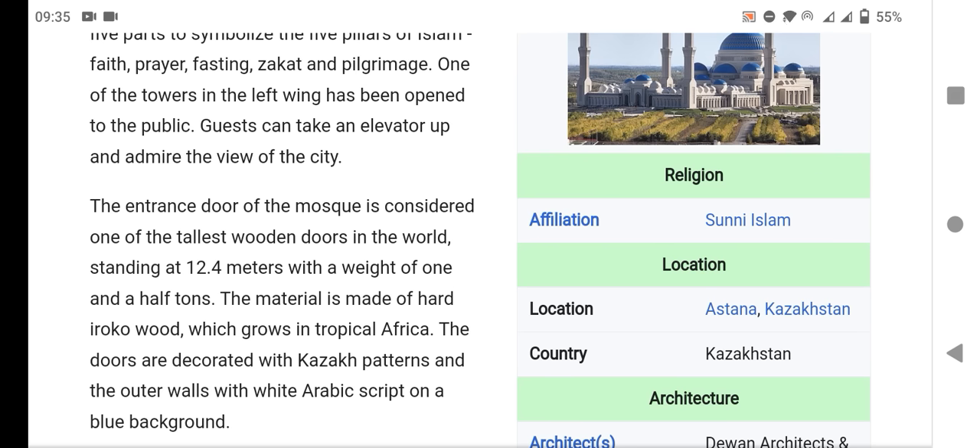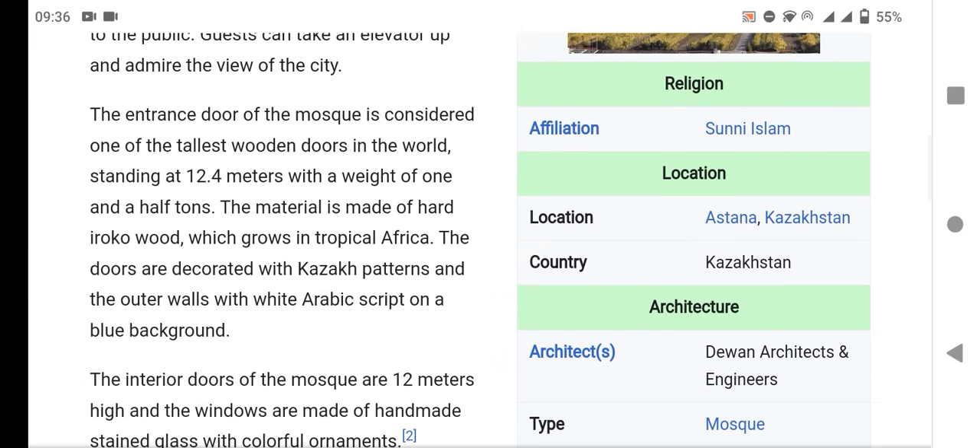The entrance door of the mosque is considered one of the tallest wooden doors in the world, standing at 12.4 meters with a weight of one and a half tons. It is made of hard wood from tropical Africa, and the doors are decorated with Arabic script on a blue-black background.